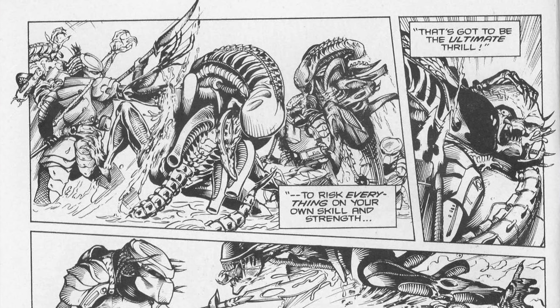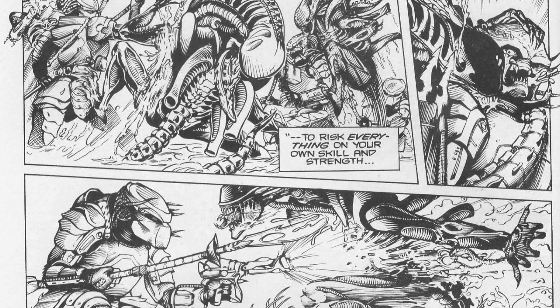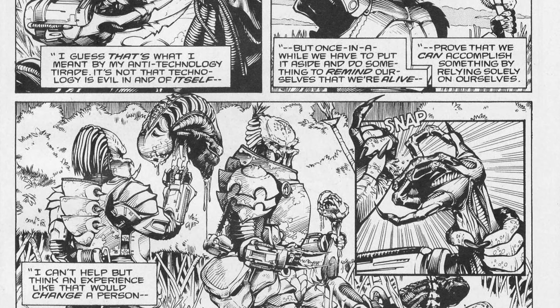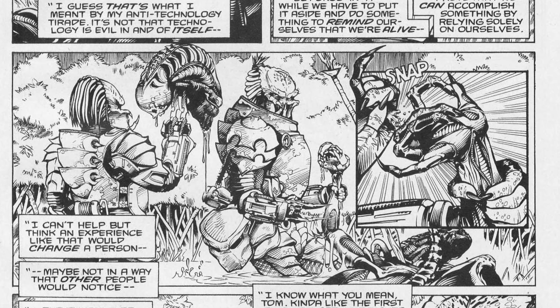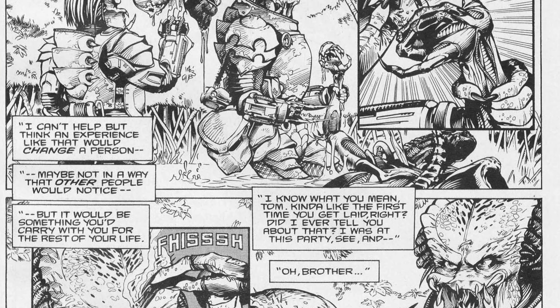Next up is Dark Horse Presents issue number 36, and this is the first battle between the Aliens and the Predators. This is the regular cover, and there is also a variant version as well — I was able to find two copies of that. There is also a lot of Dark Horse in this collection, and I found multiple copies of those two books.